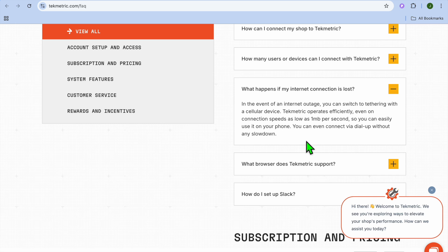In conclusion, is Techmetric worth it? If you're an auto shop aiming to digitalize operations, enhance customer communication, and streamline workflows, Techmetric presents a robust solution. With its comprehensive set of features, user-friendly interface, and strong user reviews, it is a solid contender for shops looking to modernize their processes. However, it's important to consider the initial learning curve and ensure compatibility with your existing systems. Hope you found this tutorial helpful — if you did, be sure to hit the like button and subscribe.